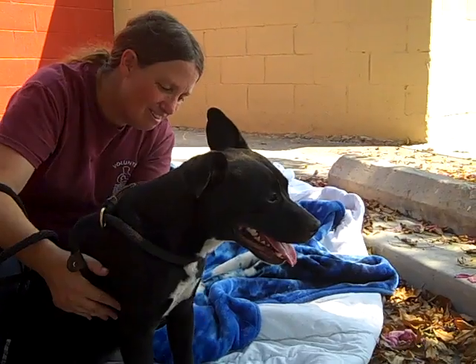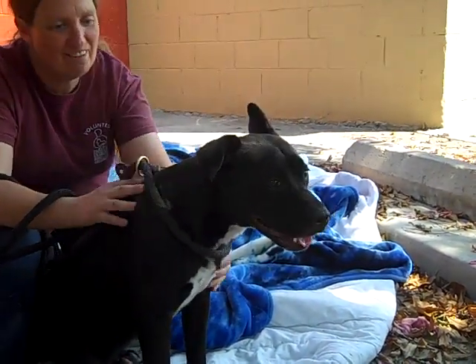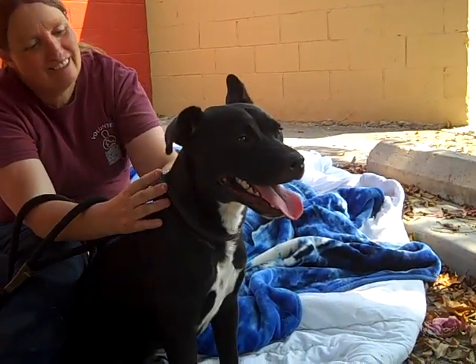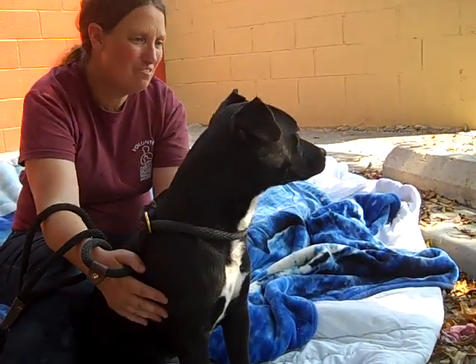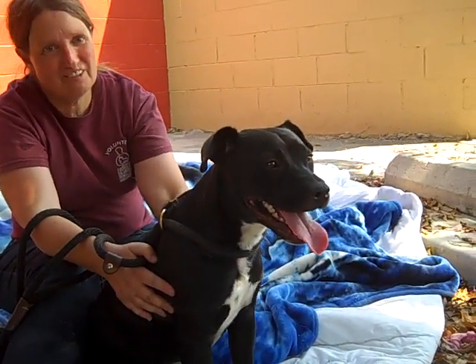He's still got that puppy energy and would be great with an active family. He showed signs of being housebroken — he did his business outside of the kennel, and that's a good sign. They usually view their kennel as being indoors, so when they wait and hold it and do their business outside, that tells us they're most likely housebroken.